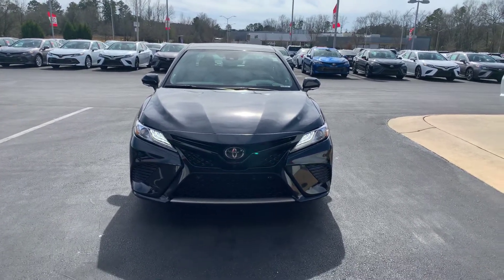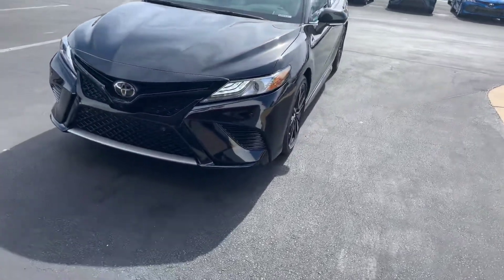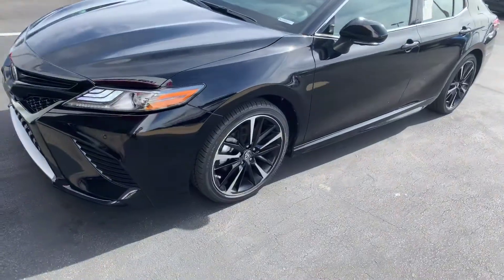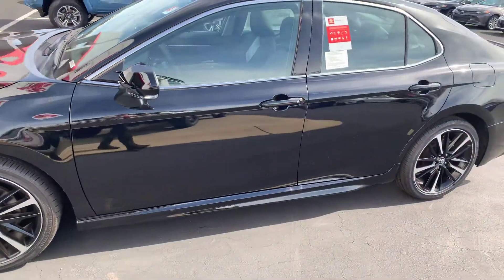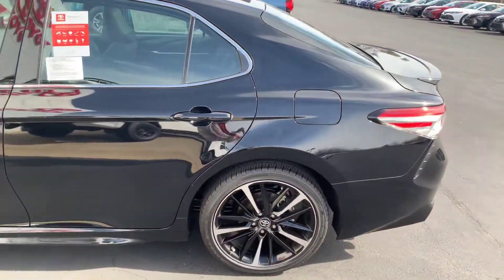This vehicle is equipped with the LED daytime running lamps. You also have your alloy wheels. You have your park assist sonars on your front and rear bumpers as well. You have your turn signal indicators and your power side mirrors, also equipped with your blind spot.